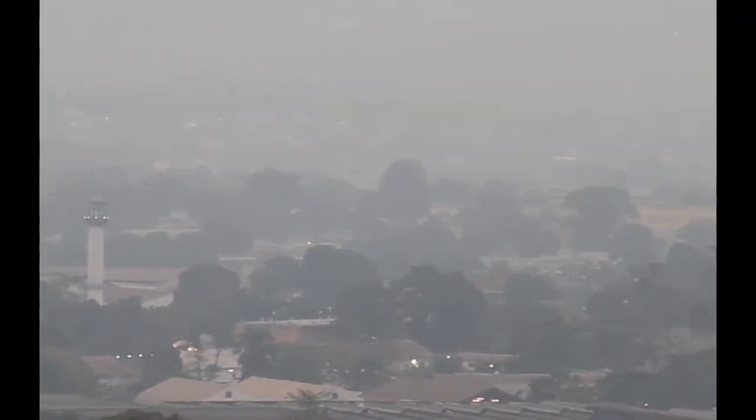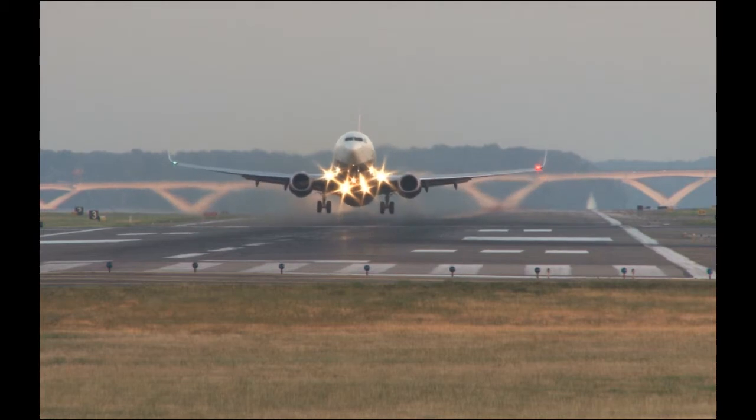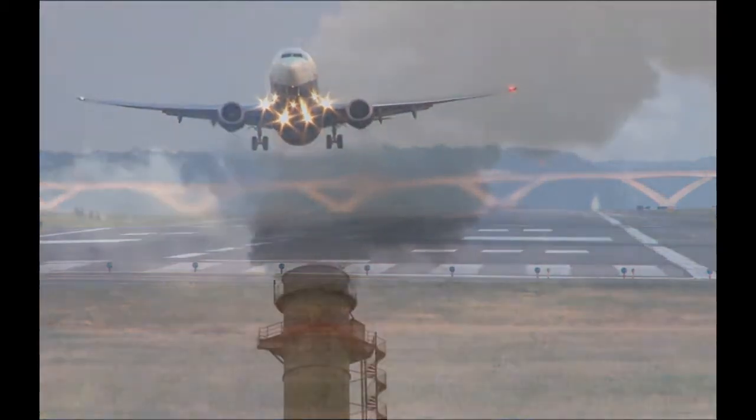While carbon dioxide is natural, the amount being released into the atmosphere each week has been amplified by human activity, particularly the burning of fossil fuels.